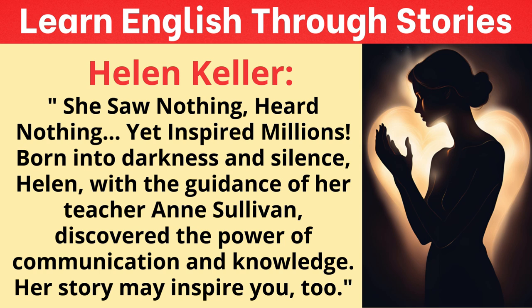Her advocacy raises fascinating questions about how her own experiences with disability shaped her approach to activism, and what unique challenges she faced in advocating for these causes. What stands out about her journey so far is her resilience and determination to make a difference — a story that continues to resonate today. The sheer scope of her activism is incredible to think about.